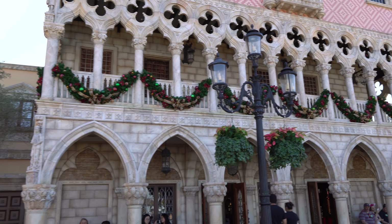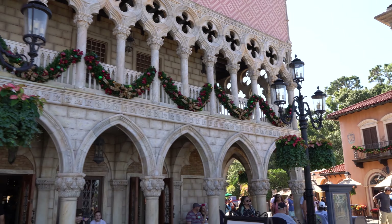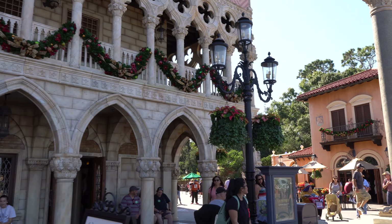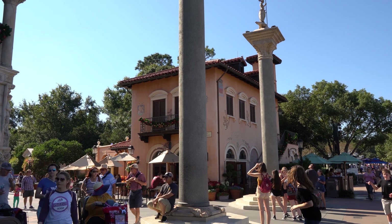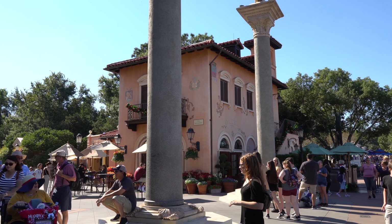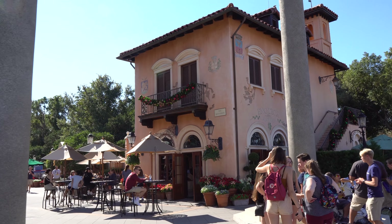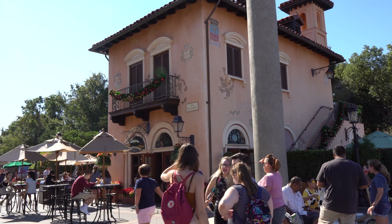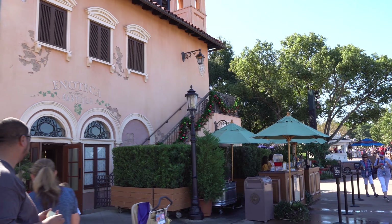And here we are in Italy. Let's check out some of the decorations here. All the decorations are so tasteful and according to that country's customs and culture. I think that's a really good thing that Disney goes to that level of detail, just like they did when they built these pavilions — making sure that it was an authentic representation of that particular culture, all the way down to the Christmas decorations.